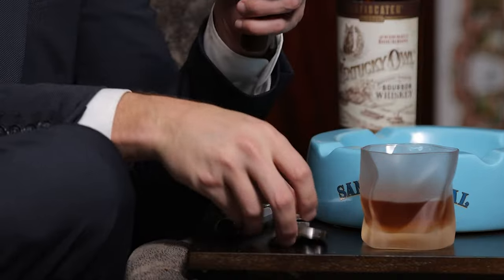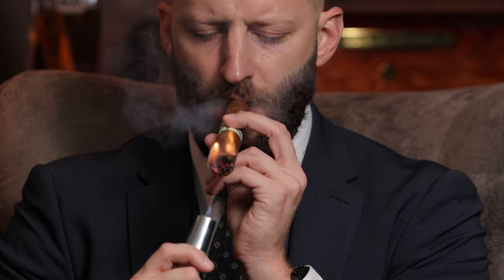First, let's light up a cigar. Now in my hands I hold two different vitolas of the same cigar, the Rocky Patel 60. This right here is the 6x60 Gordo and this right here is the 5.5x50 Robusto.